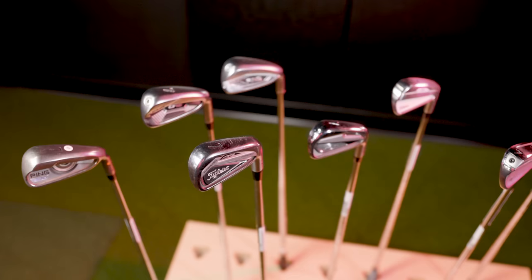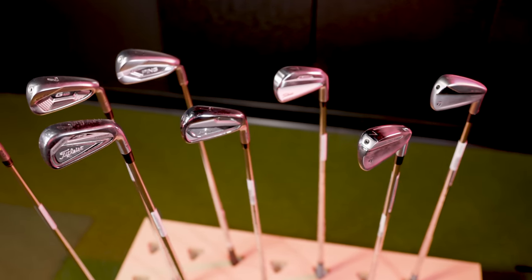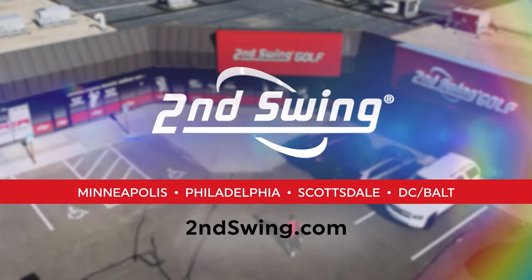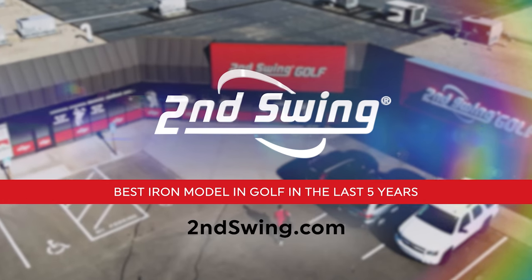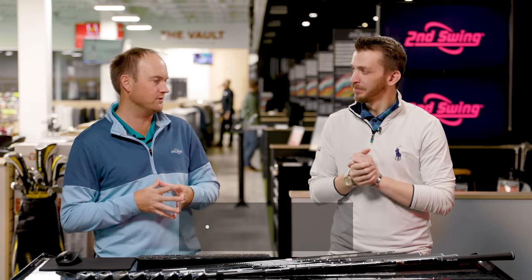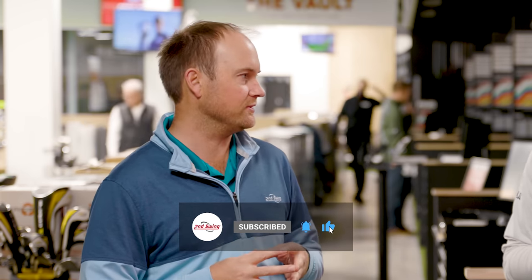Players irons, distance players irons, and game improvement irons — what have been the top three performing and selling irons in the last five years? You're about to find out. Hey golfers, it's Thomas Campbell, master club fitter at Second Swing. Today I'm joined by Danny Farrell and we're both club fitters at the Second Swing Minnetonka store. Today we're going to be discussing what clubs have really been performing well over the last five years.